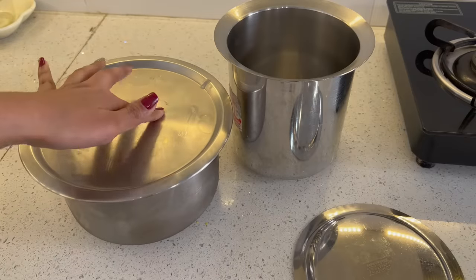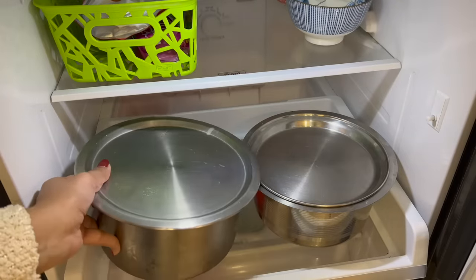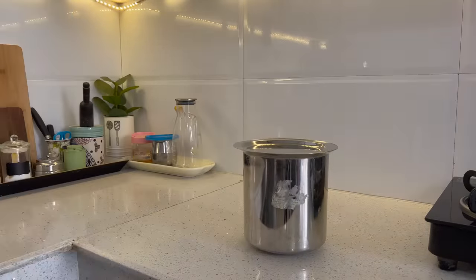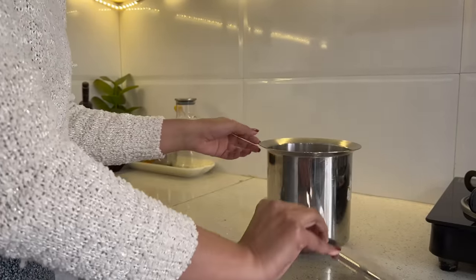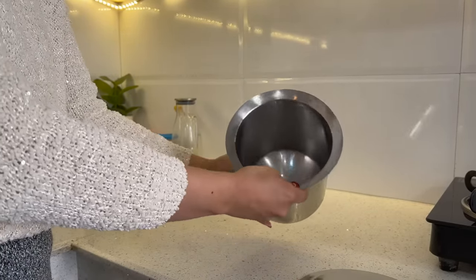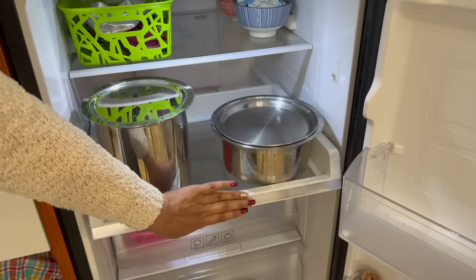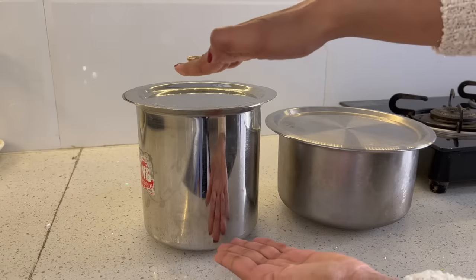Doodh ko boil karne ke liye aap is tarike ka patila use karte honge, lekin jab aap in patilo ko fridge mein rakhte hain to ye shelf mein bahut saara space occupy karte hain because of its shape. Agar aap fridge mein thoda sa space banana chahte hain to aap is tarike ka tall patila use kar sakti hain. Dono patilo ki capacity same hai lekin iska shape tall hai, jiski wajah se ye shelf mein utna zyada space occupy nahin karta aur kaafi saara space bach jaata hai.